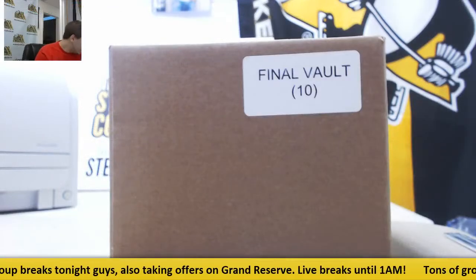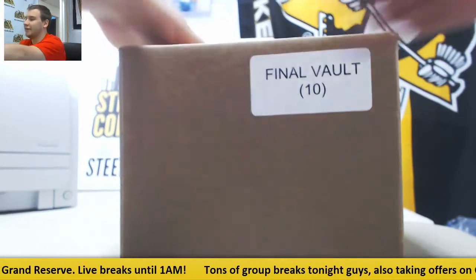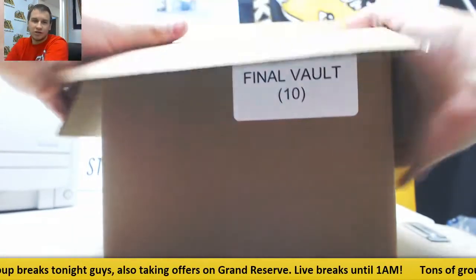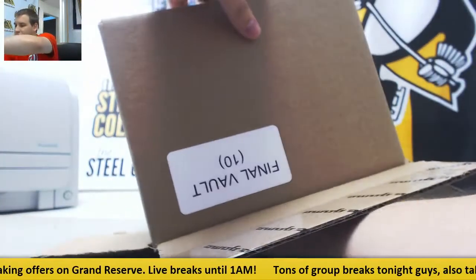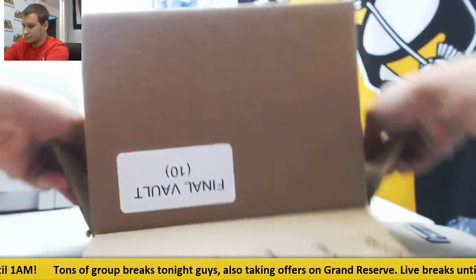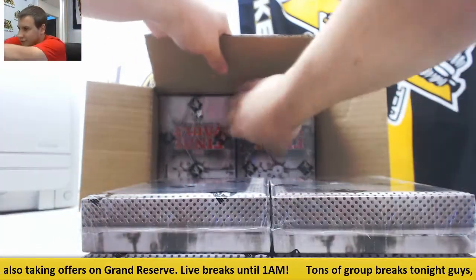Alright guys, I got the list right here. We will play this by ear. Like I said, a lot of non-NHL cards in this, but we will do the best that we can, and rest assured that all the cards will go to the right person. Of course, the case is deciding to be difficult, so we're going to do it like this.